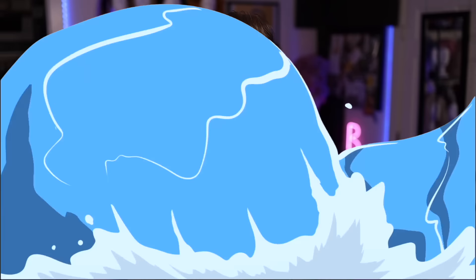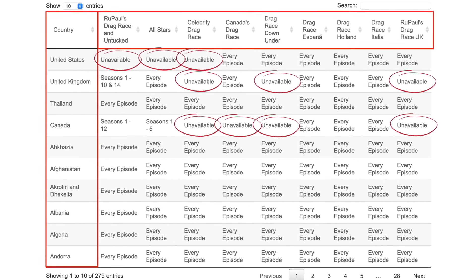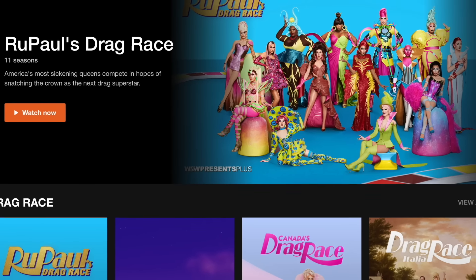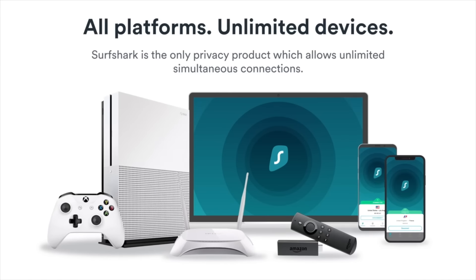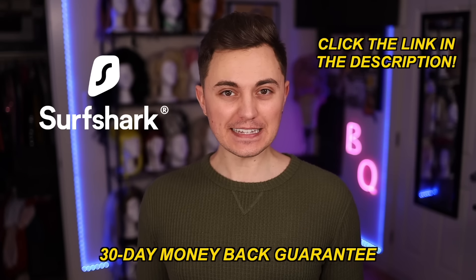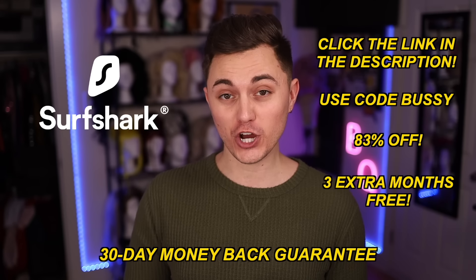For example, you can only stream certain seasons of Drag Race and other TV shows based on where you live because streaming platforms geo-restrict their content. But with Surfshark, I can click one button and virtually relocate myself to the UK - voila, fish, chips, and RuPaul's Drag Race. I also love Surfshark because it can protect your identity online, block ads and trackers, and hide your internet traffic from your internet service provider or snoopers on public wifi. You can use Surfshark on all your devices with unlimited device login, and there's no risk because Surfshark offers a 30-day money-back guarantee. Click the link in the description and use code BUSSY during checkout to get 83% off and three extra months of Surfshark for free.